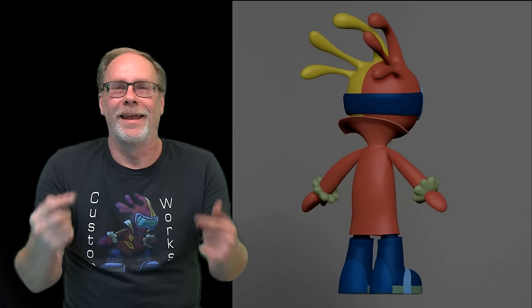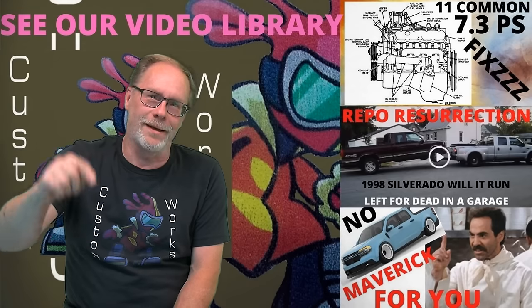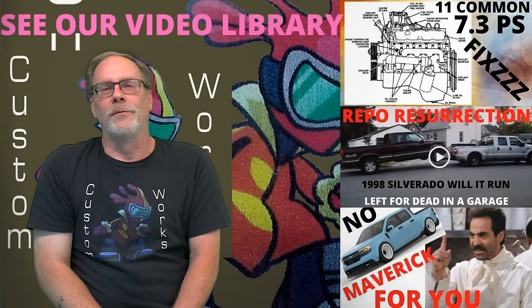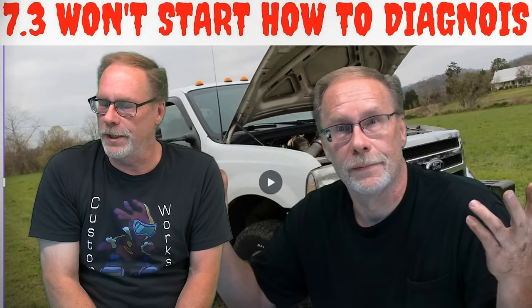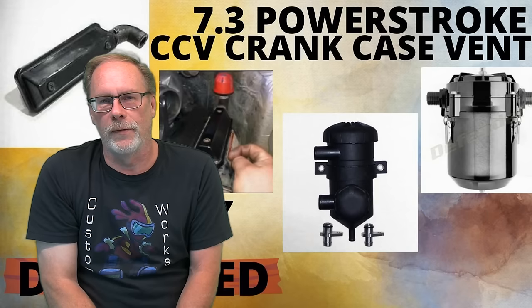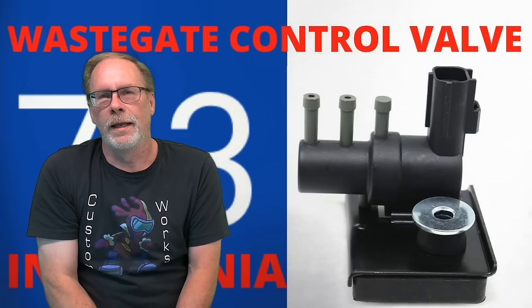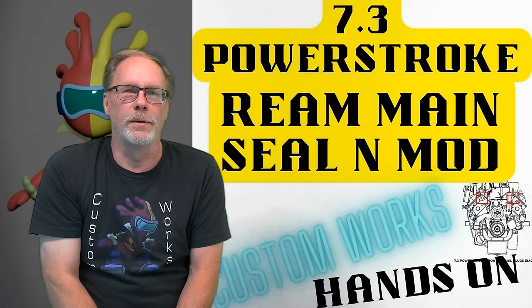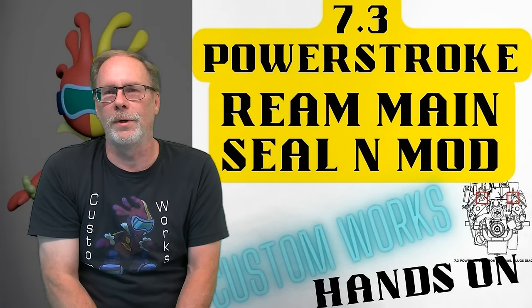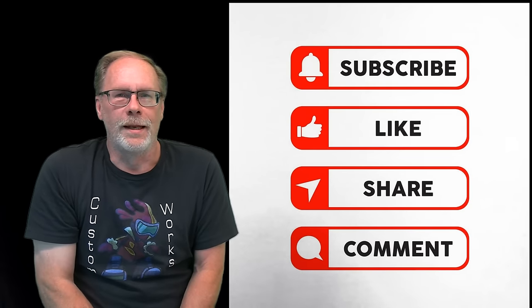Hi, this is Custom Works and I'm Clint Allen. Today we're going to be talking about white smoke from your 7.3 Power Stroke — information you can only get on this channel. If you're new to the community, go down into the description where you'll find a complete list of sensor videos, our quick tech talk list, and other videos that will interest you. This is where we explain problems, so let's move on.